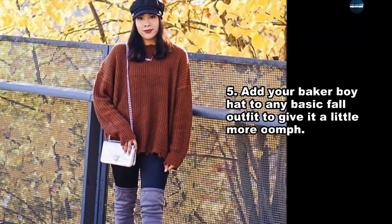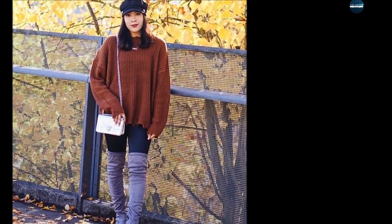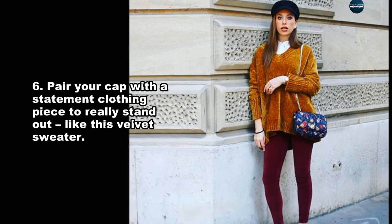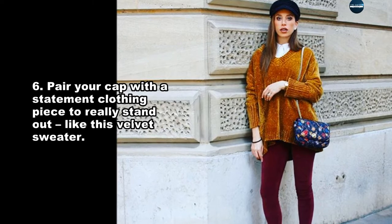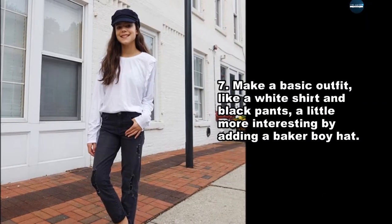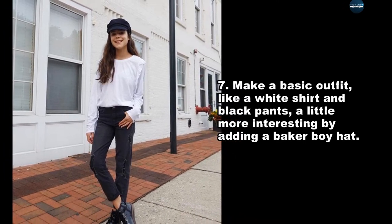Add your Baker boy hat to any basic fall outfit to give it a little more oomph. Pair your cap with a statement clothing piece to really stand out, like this velvet sweater. Make a basic outfit, like a white shirt and black pants, a little more interesting by adding a Baker boy hat.